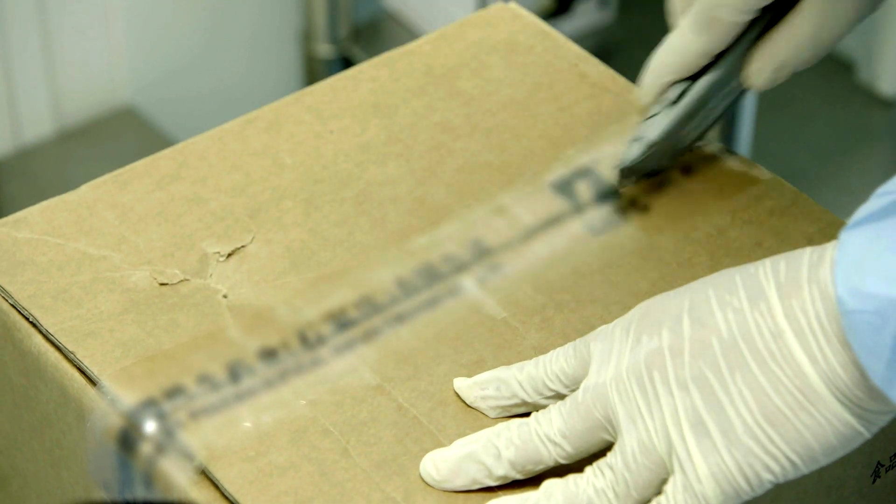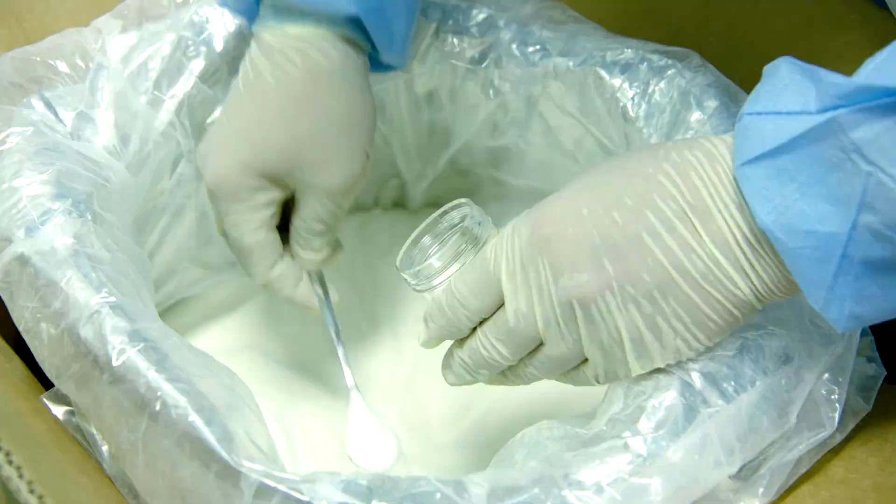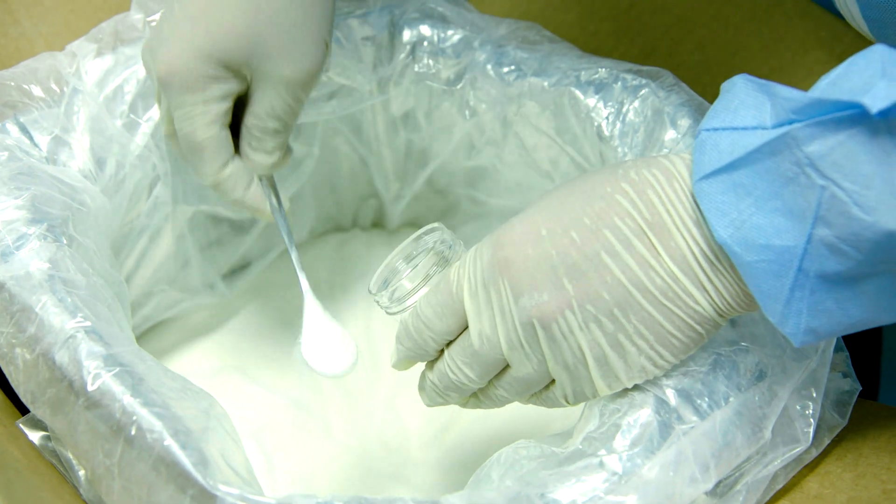If those checks weren't in place, what could go wrong? You can get substitution, or you can get an inferior quality ingredient being used. You can get incorrect product being put into a tablet or capsule. So the checking needs to be thorough.